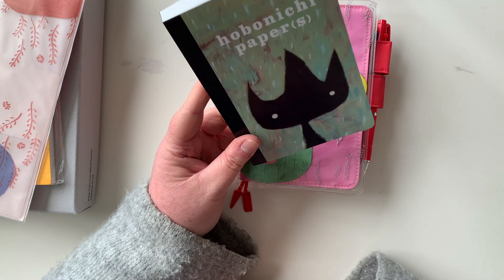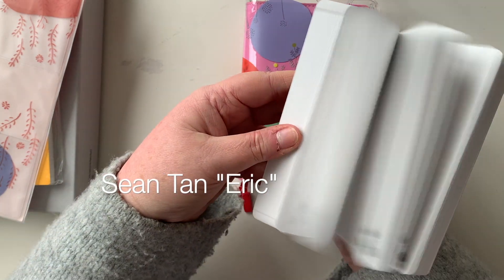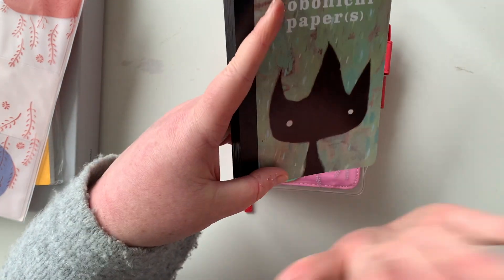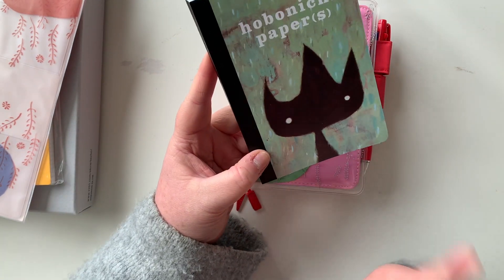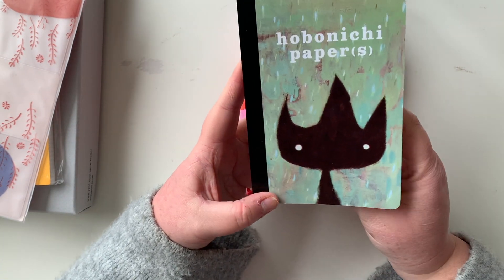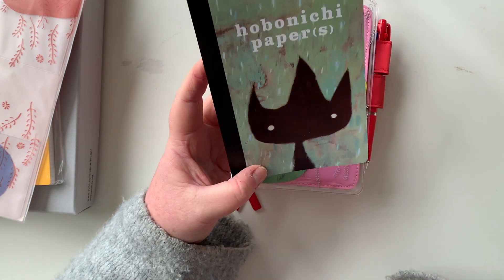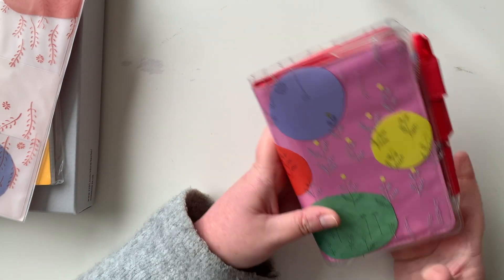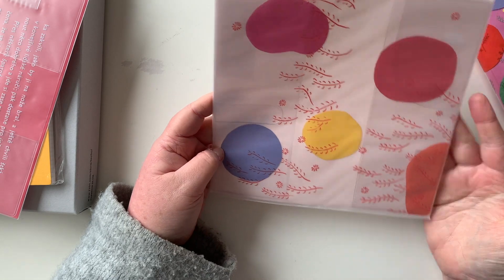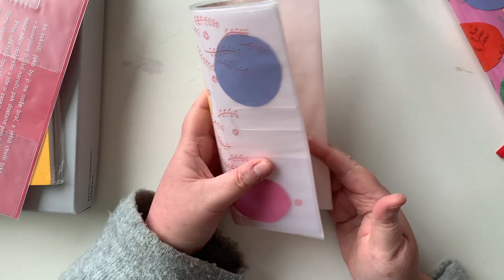This is the Eric Tan — sorry, Sean Tan — Hobonichi papers booklet. I loved the whole Eric collaboration with Sean Tan; I thought it was just the cutest thing. I will have this inside this cover — I think that's the plan for the coming year.